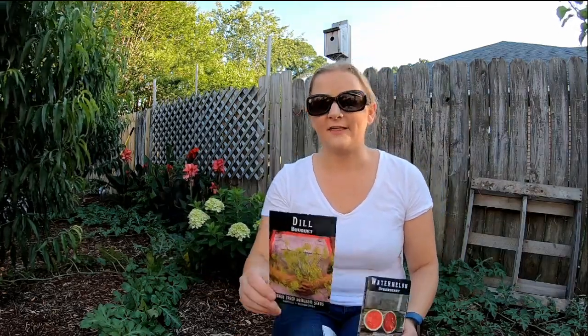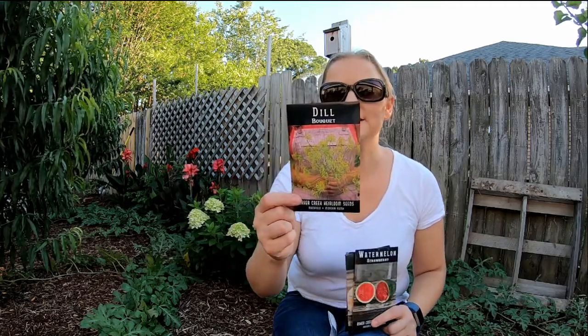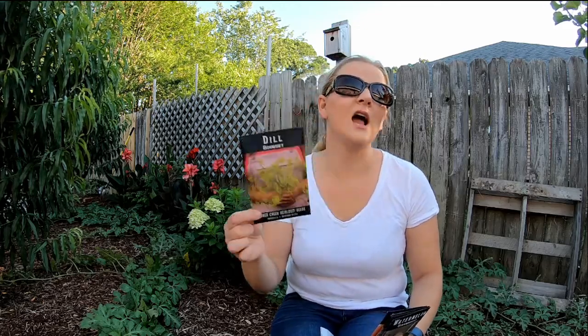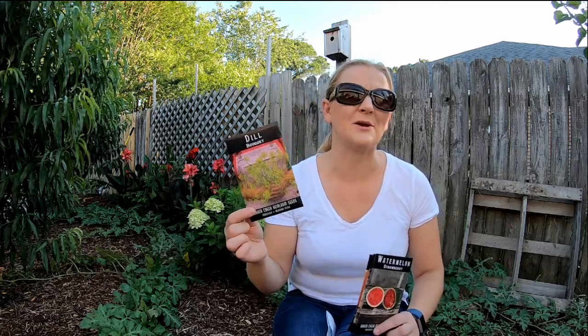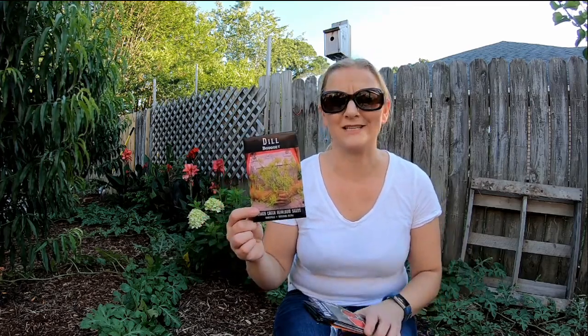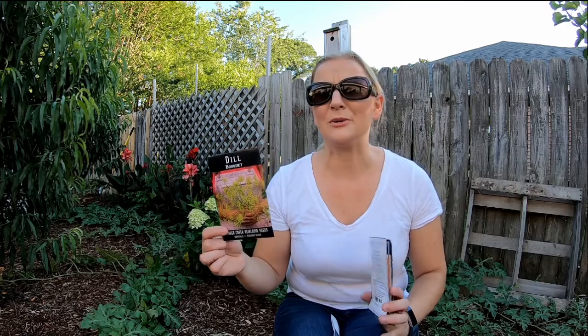The next one I got was some dill. I mostly got this for the pollinators. This is early flowering with large seed heads, excellent in pickles and many other foods — I would probably try some in pickles as well. I only got like three or four cucumbers to actually take this year, which was so weird, but I am eating cucumbers and they're delicious. I love garden-grown cucumbers because they're a lot sweeter than the ones you get at the store — I can pick them exactly when I'm ready.